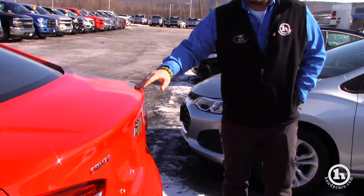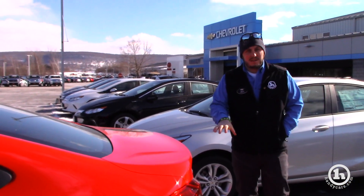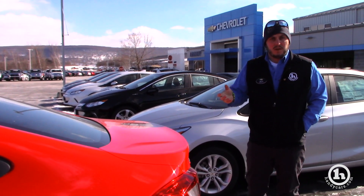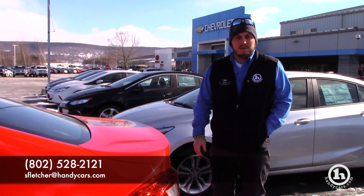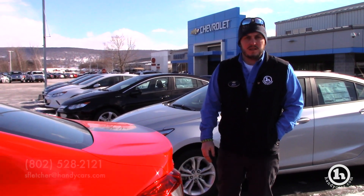We're trying to get this down to where it's feasible for you. We're giving you an end of the month deal, so let me know if there's anything that we can adjust to make this work for you in the next couple of days. Again, I'm Seth at Handys. We've been speaking this morning, and if you need to contact me directly, my phone line is 802-528-2121. Thanks, Jill.